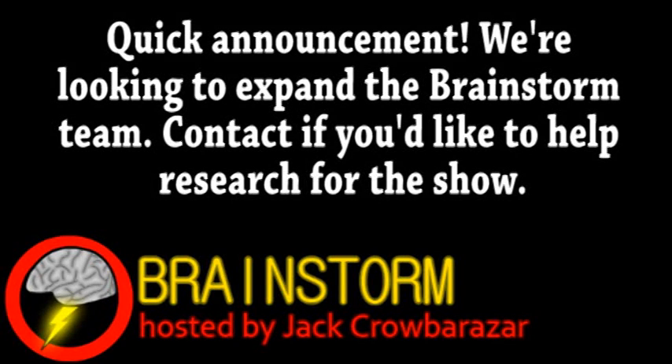Welcome to Brainstorm, where we give you a glimpse into the world of science for this Monday, July 30th, 2012.